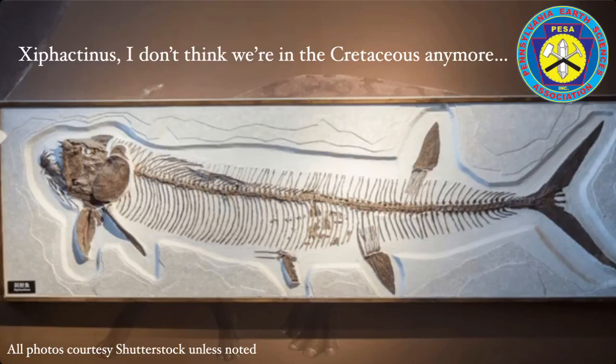Hello everybody and welcome to Pisa Presents with Zephactonus. I don't think we're in the Cretaceous anymore. This is going to be a look into some of the aquatic organisms and related ones in the Western Interior Seaway. But first a slight warning — my cat has just walked into the room. If anybody hears the yowlings of a cat that appears to be in torment in the background, he is fine. I promise he just gets very jealous when I do these.